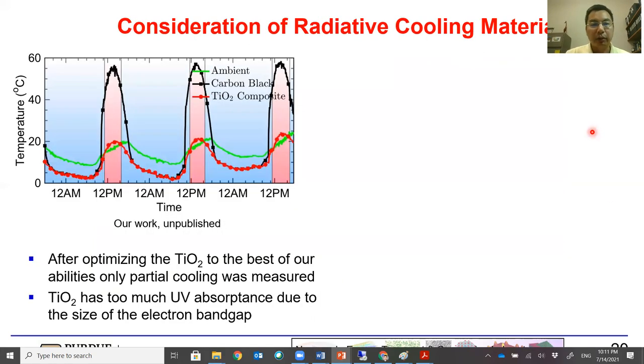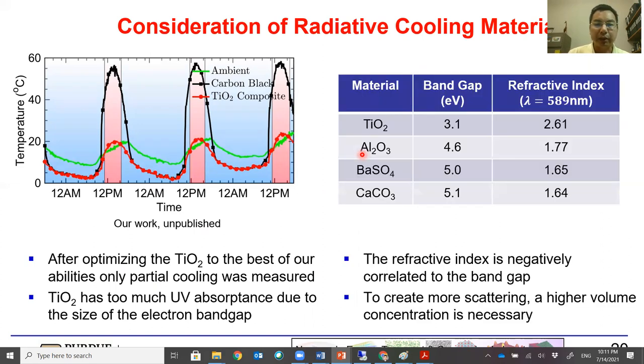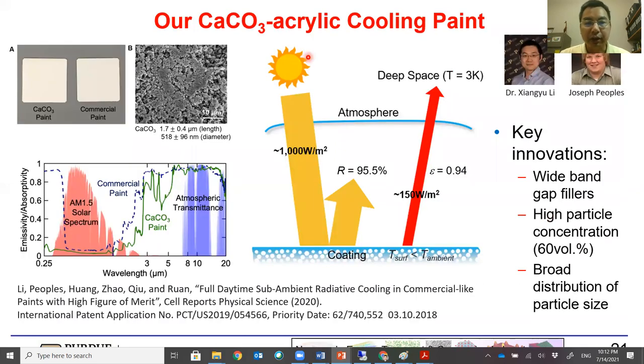With our best optimization, TiO2 still only shows partial daytime cooling — during noon hours, the TiO2 paint is still warmer than ambient temperature. The issue is TiO2 has a moderately high band gap but still absorbs UV. We then turned our attention to aluminum oxide and calcite. As band gap increases, they no longer absorb UV photons, but one drawback is that the refractive index decreases as well, which weakens scattering and requires higher volume concentration to ensure good scattering.